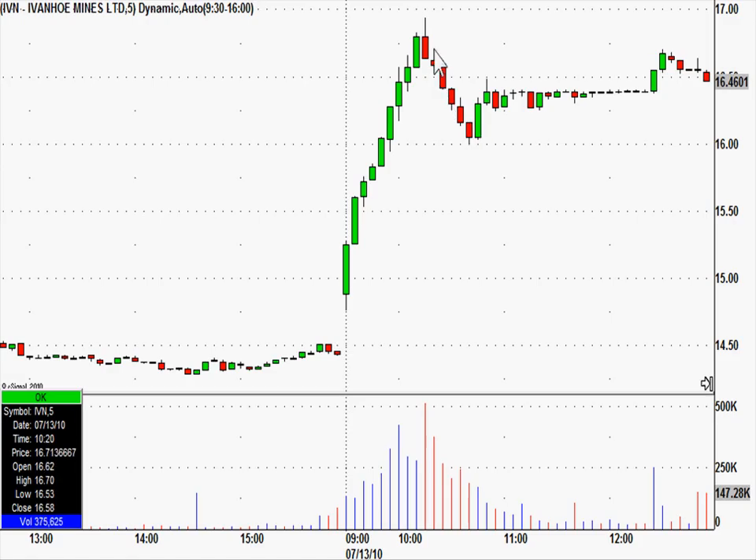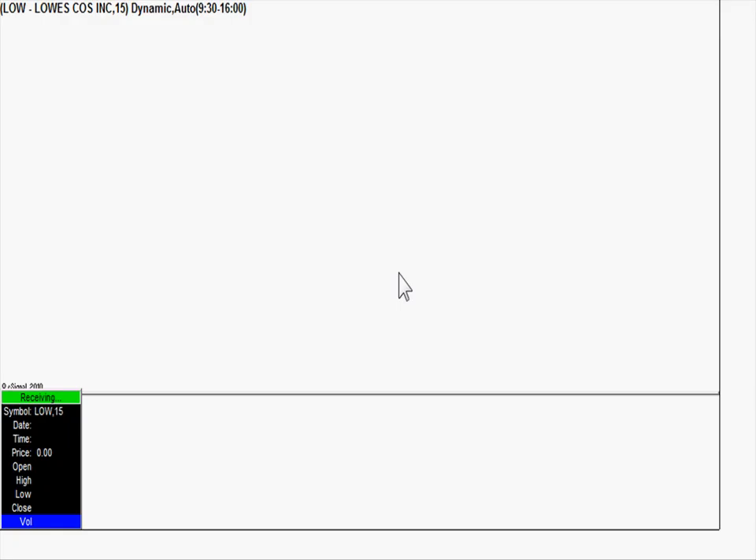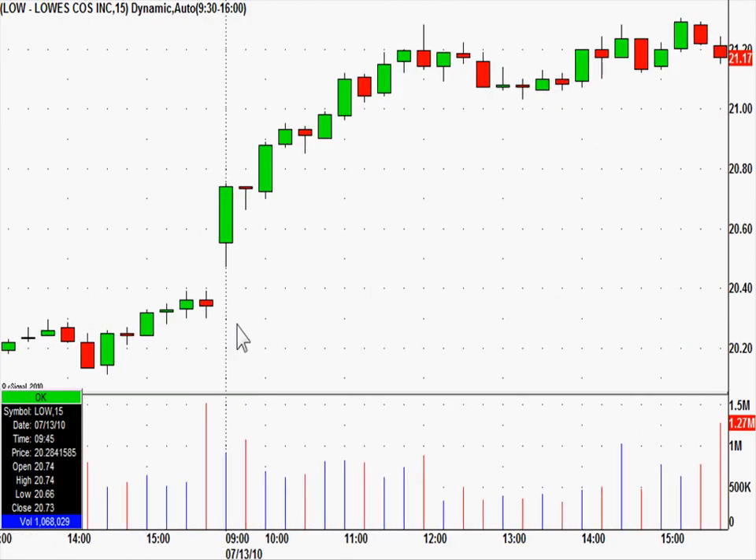Not a huge move, but a very nice trade, with a lot of celebrating in the chat room on this call. 16.62 was the trigger to short, and it did fall to right below 16 — over a 60 cent move in our favor, caught as a short call within five minutes of the high of the day.